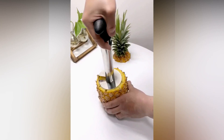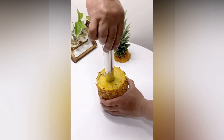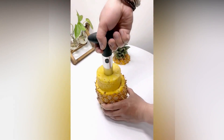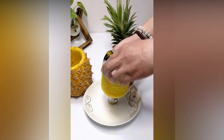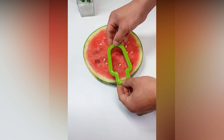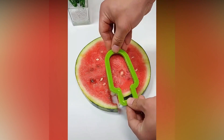To chop pineapple properly, you can make use of this amazing gadget. And this gadget can be used to cut watermelon in a unique shape.